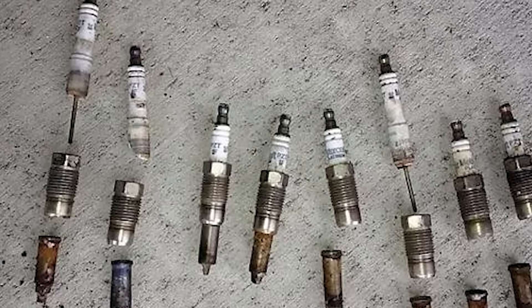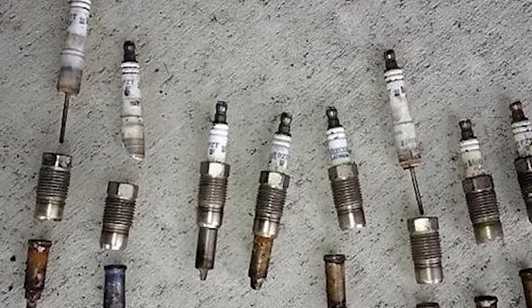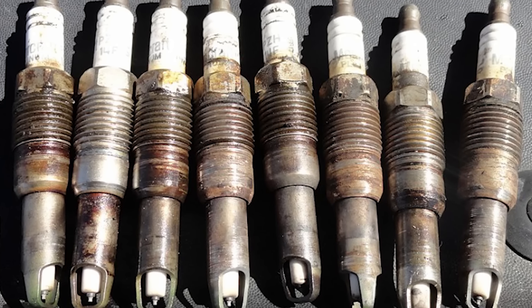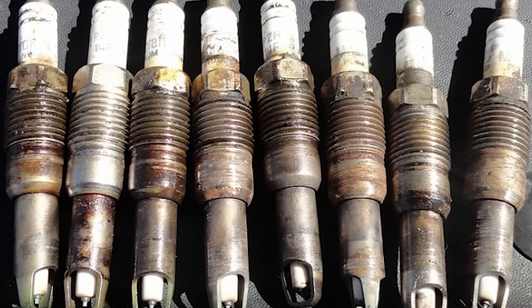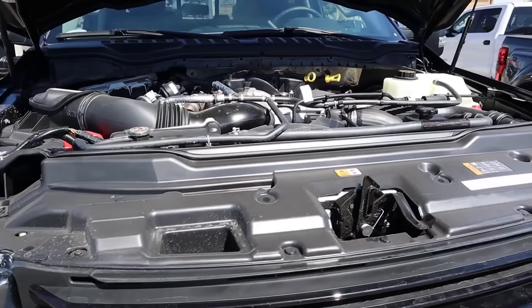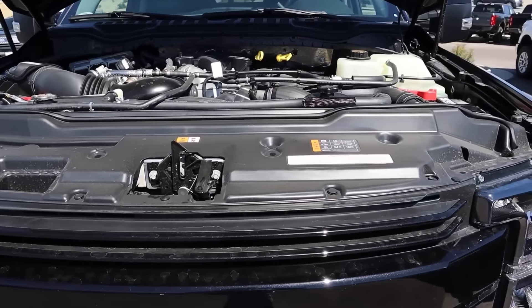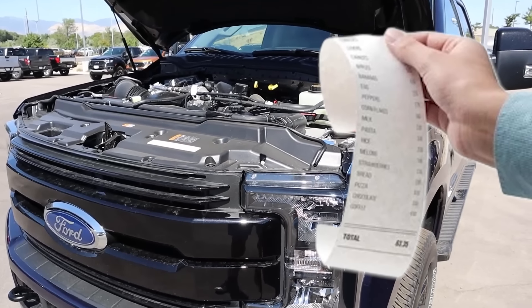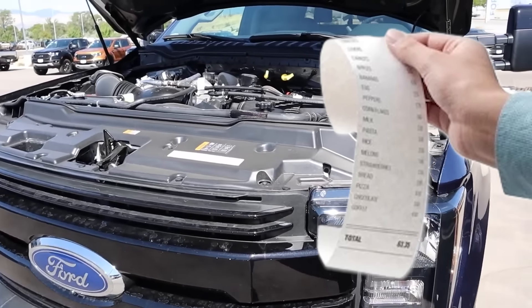The spark plugs aren't your average plugs — they're a two-piece design that seemed innovative on paper but turned into a nightmare in practice. They often seize up or break during removal, leaving owners with costly extraction procedures. Worse yet, they're prone to outright failure, sometimes blowing out of the cylinder heads entirely. When that happens, you're looking at a repair bill that can easily rival the cost of a down payment on a new truck.